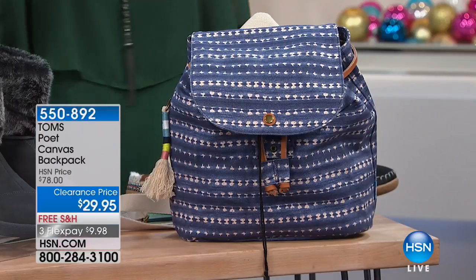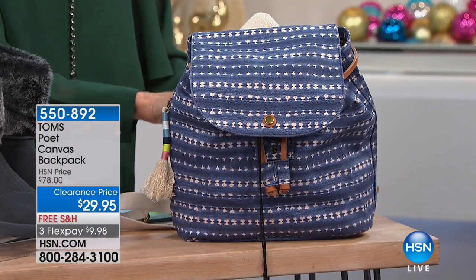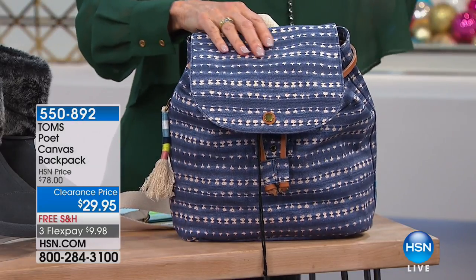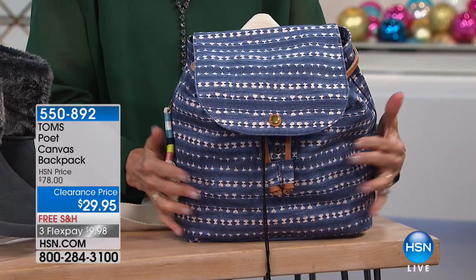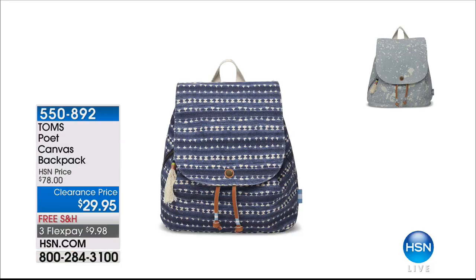Over half the quantity is gone. We have 200 remaining on the Poet backpack — last call. Navy stripe and the really cool denim splatter, marked from $78 down to $29.95. That is ridiculous value — you can buy two of these with money left over compared to the retail price of one.